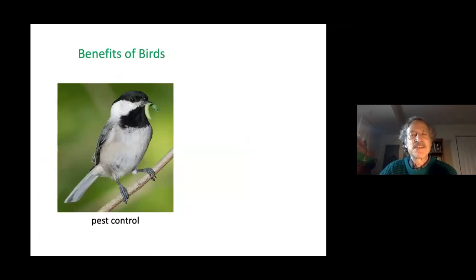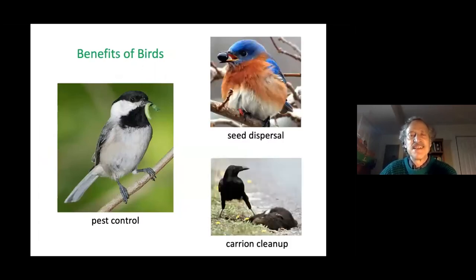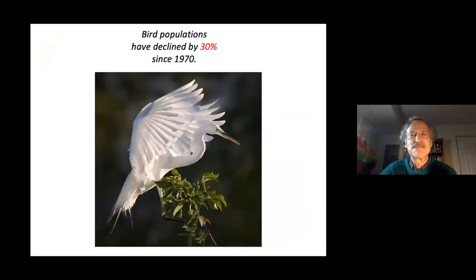Benefits of birds include pest control, seed dispersal, and carrion cleanup — crows and turkey vultures help clean up carcasses. Birds inspire us as well, as seen in the paintings of J.F. Lansdowne and in poetry, writing, and music. Unfortunately, bird populations have declined by 30 percent since 1970.